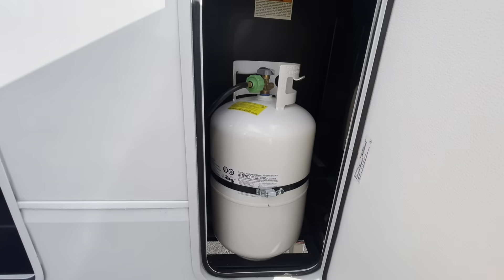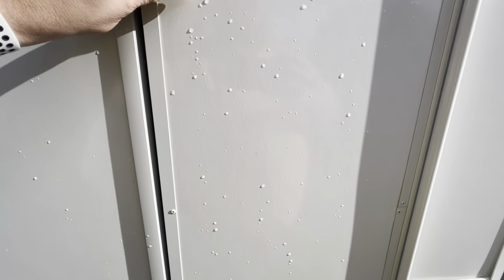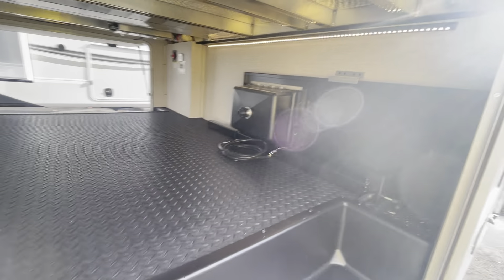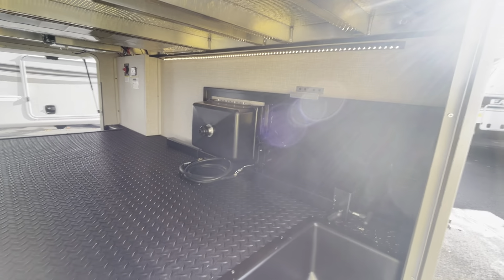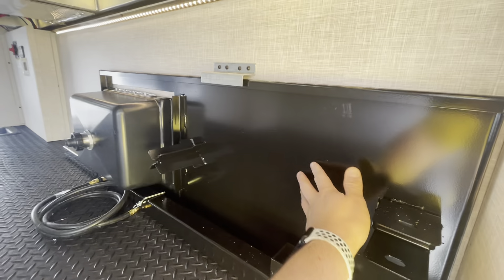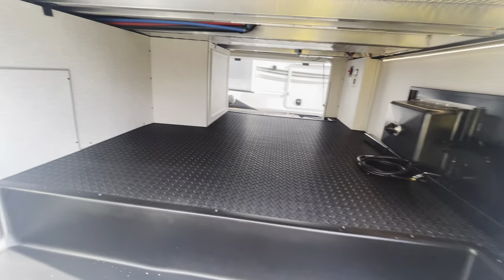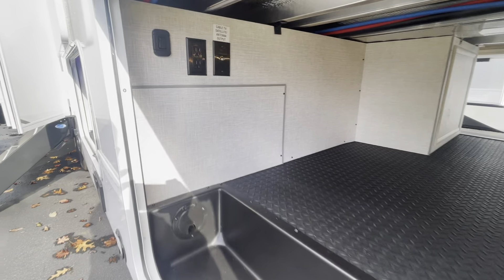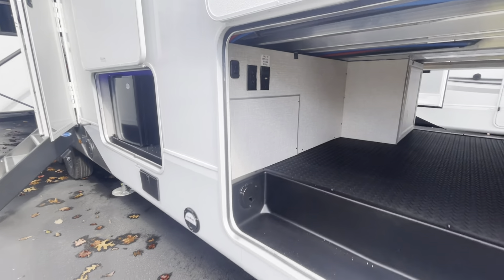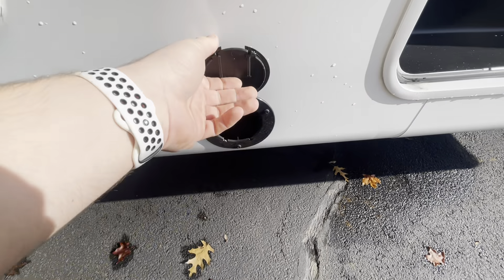Around the side, two 30-pound propane bottles on here. Another huge storage space over here. This nice LED light strip they've added for 2024. And then this here is gonna be for your outside griddle, then your outside sink there — it's gonna connect to your outside kitchen. You've got TV output if you want to set up an outside TV. This is your port system that the tray arm is gonna slide into.